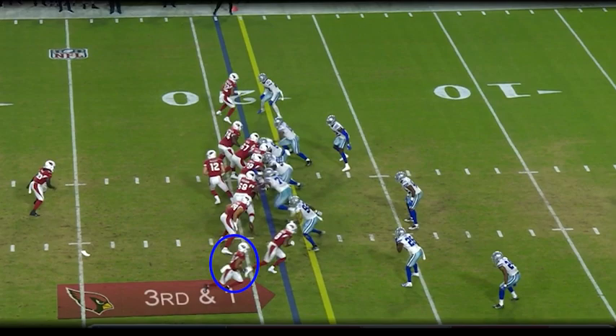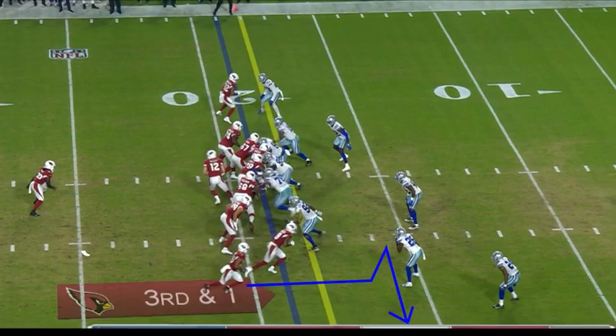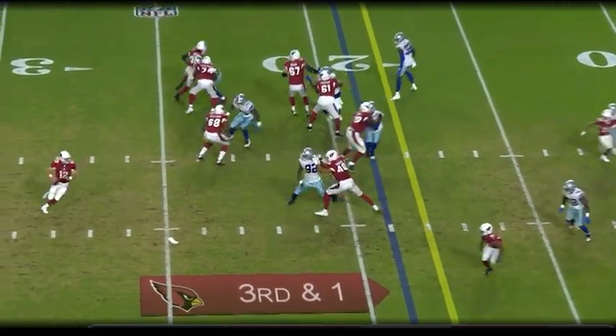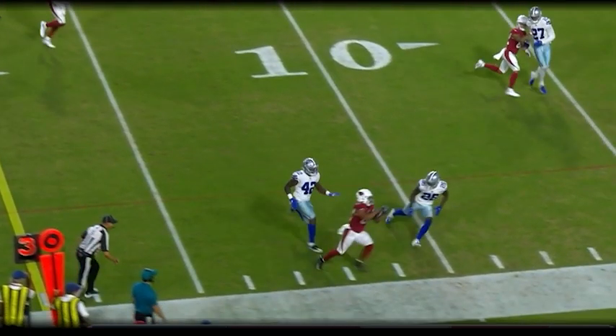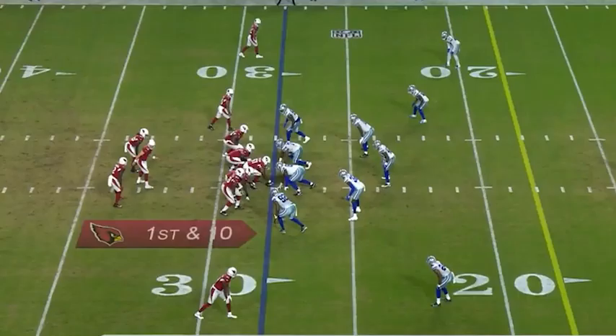On this 3rd down play action, Moore is going to run a simple zig route and the ease at which he gains 7-8 yards is incredible. Getting the ball in Moore's hands in different ways really puts pressure on opposing defenses to come up and make plays. As a defense, if you don't have great eye discipline and you take one misstep, it's going to result in a lot of chunk plays.